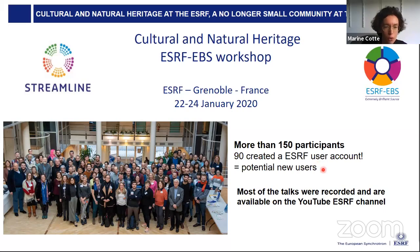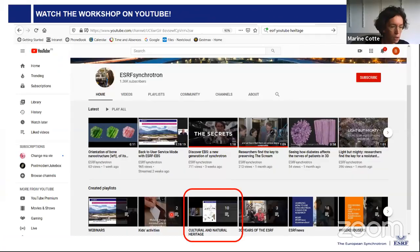As a clue of this increasing interest, I would like to mention the cultural and natural heritage workshop organized this year in January, which attracted more than 150 persons — two-thirds of them were not previous ESRF users and are potential new users. Most of the talks given during this workshop were recorded and are available on the YouTube channel in a playlist called 'Cultural and Natural Heritage.'